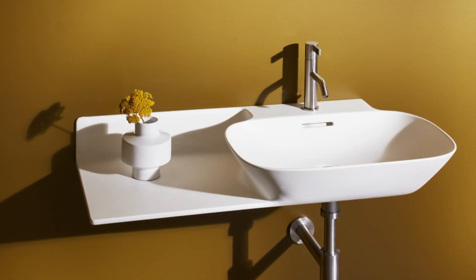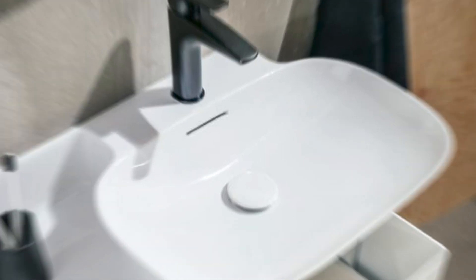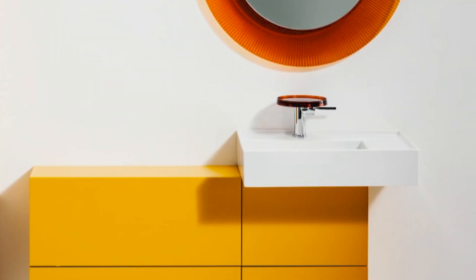The Mastercraft Collection is not just made up of premium bathroom fixtures. They are conversation starters, works of art for your home, and nothing less than perfection.